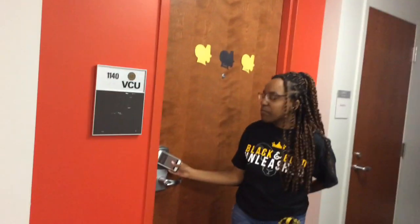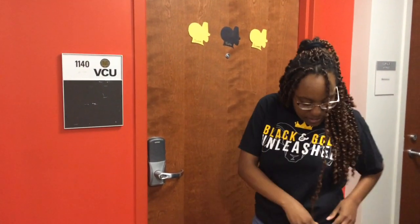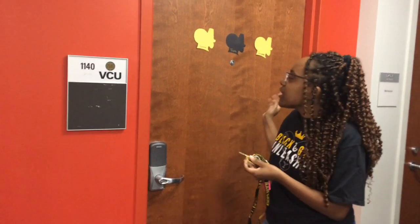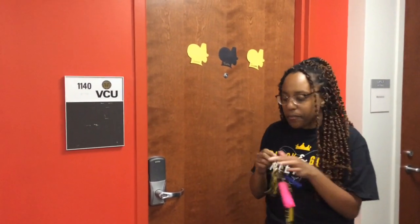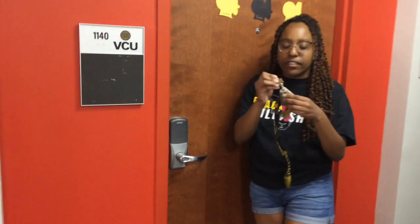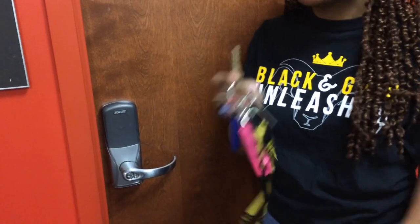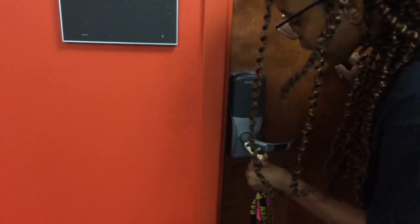Let me get my key out. So it used to be key-activated but VCU took that service away. Keys are more fun — it's more vintage and I love it. There are four rooms in here but there are currently only three people living here. You get two keys: a key for the front door and a key for your room. You used to get a key for the mail room, but the mail room is somewhere else on campus now.